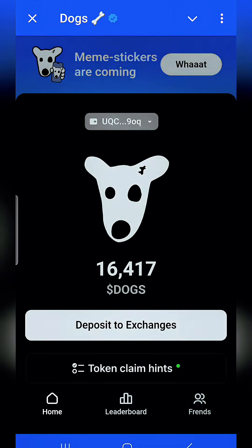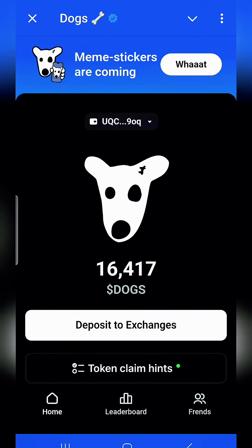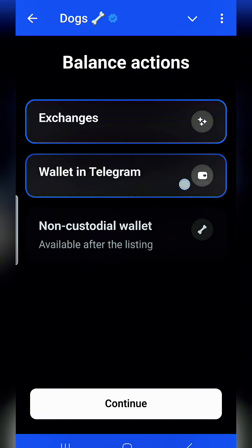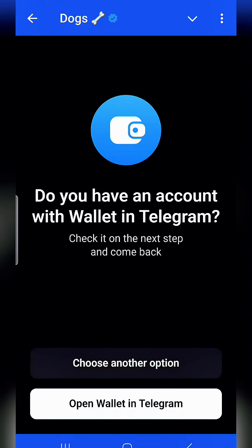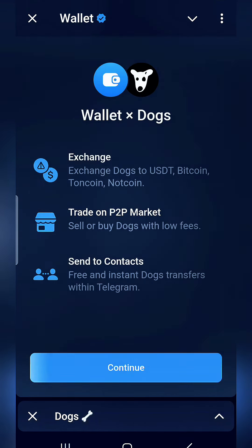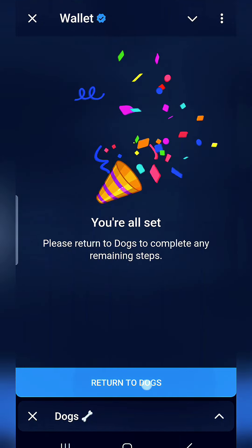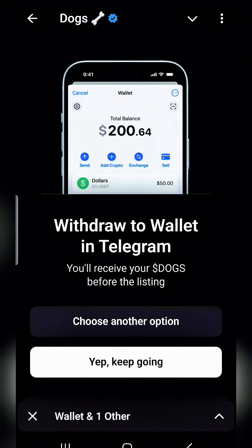We're going to transfer our DOGS to our Telegram wallet. We're going to put this deposit to exchange and go to wallet in Telegram, then click continue. It says 'Open Wallet in Telegram' — yes. It shows wallet, DOGS exchange, and trade options, but you can't press any of these, so we click continue. It says you're all set — return to DOGS.